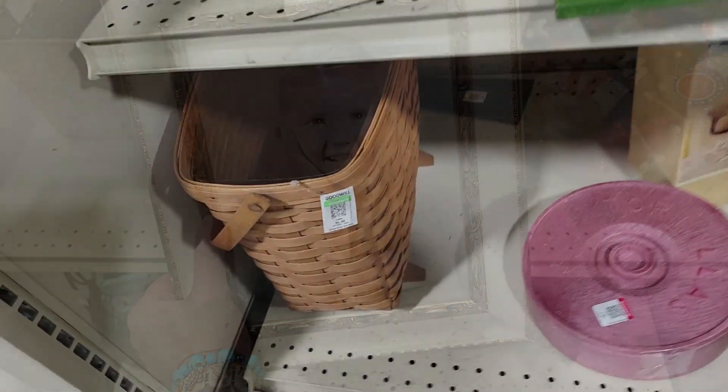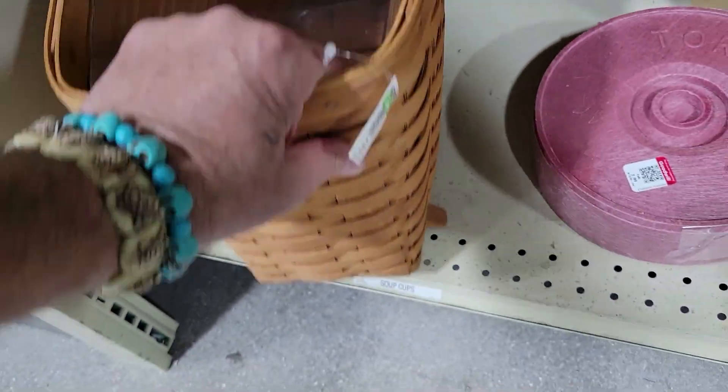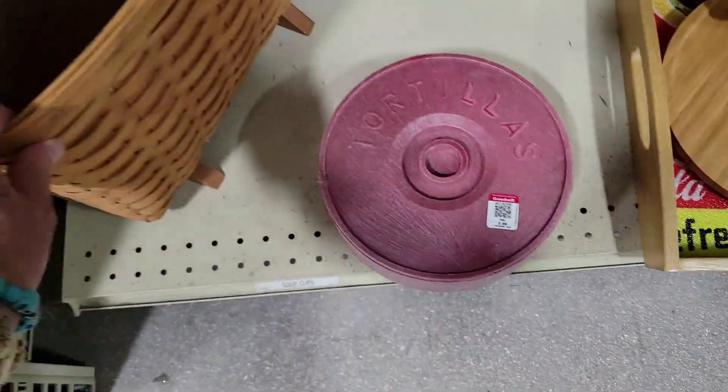Looks like another Longaberger basket. Oh Jesus, fifty bucks — if it's not Longaberger, someone's really lost their mind. And it is. Sorry, everything's always upside down. That's way crazy. And there's a little tortilla thing next to it for three dollars — now that would be a deal. That's not for me.